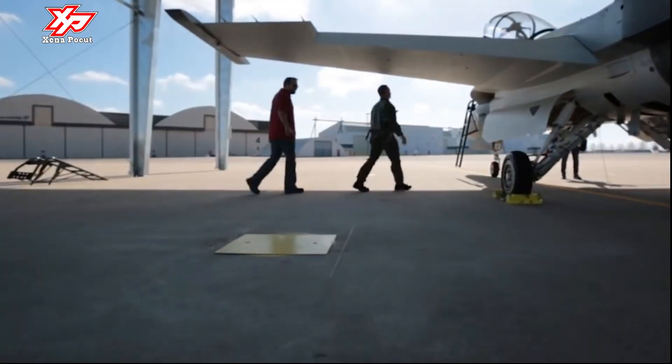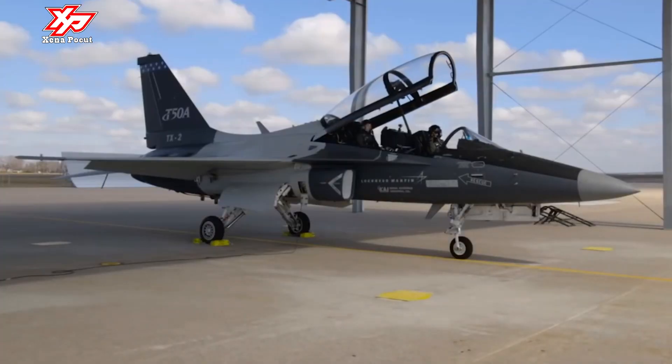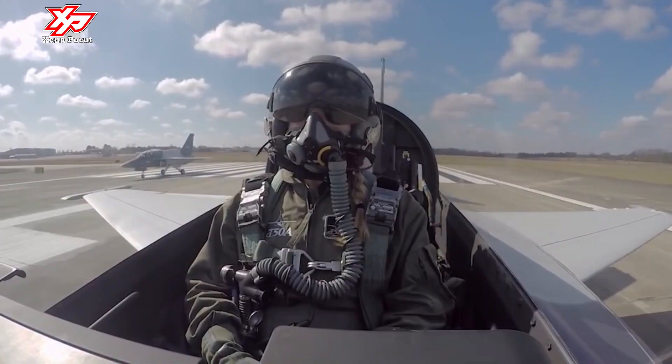The T-50A is an advanced trainer jet aircraft developed jointly by Lockheed Martin and Korea Aerospace Industries for the U.S. Air Force's T-X Advanced Pilot Training Competition. It is an advanced version of the T-50 trainer aircraft.